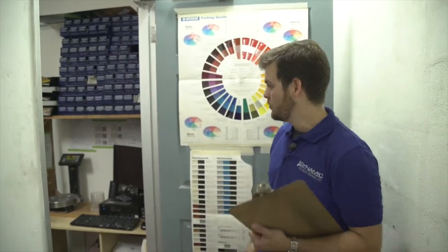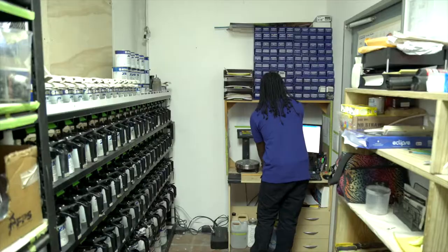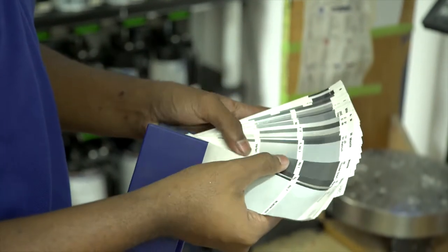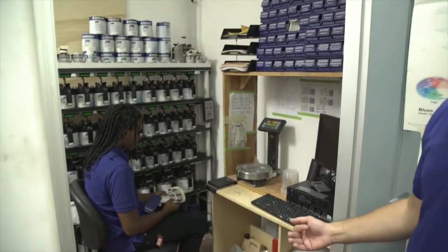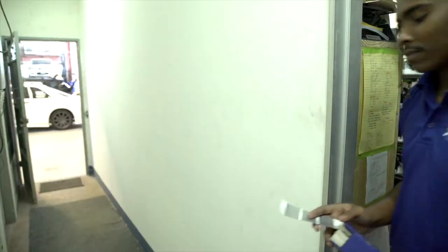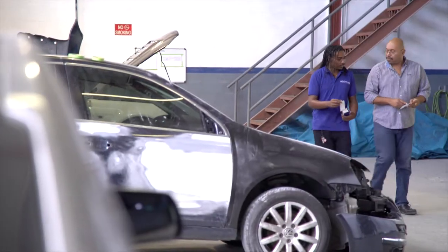Follow me. This is our paint mixing lab. We use Nexa Autocolor paints. Nexa Autocolor is a very premium line of paints, distributed by Anser Coatings Trinidad. It's the most popular premium paint brand used in Trinidad, and it's recognized and approved internationally by the foremost car manufacturers including Jaguar, Mercedes-Benz, Rolls-Royce, and Aston Martin.